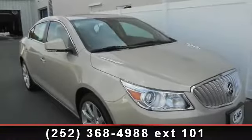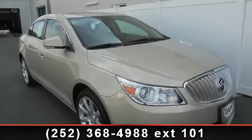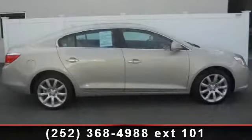Check out this 2011 Buick LaCrosse. If you are looking for an automobile with great features, look no further.